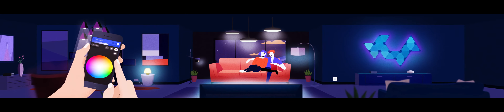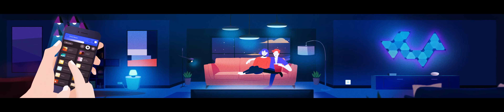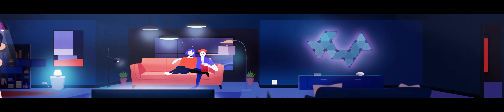Bring some fun and atmosphere with highly customizable lighting designs and over 16 million colors. Shift colors to match your mood, wake up with a calm sunrise, or try moonlight ambiance as you fall asleep.